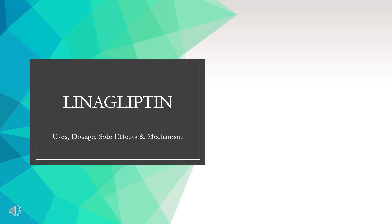Linagliptin is a dipeptidyl peptidase 4 (DPP-4) inhibitor used to manage hyperglycemia in patients with type 2 diabetes mellitus.